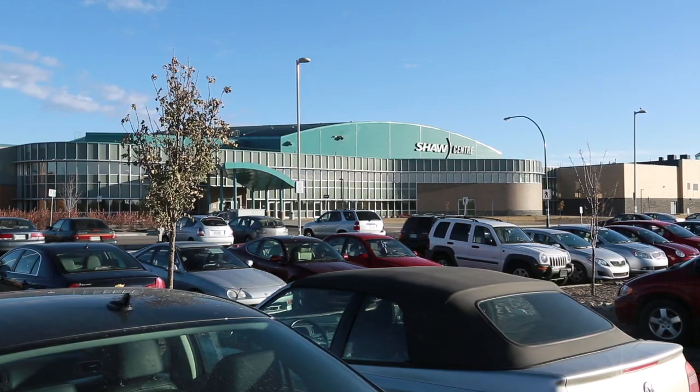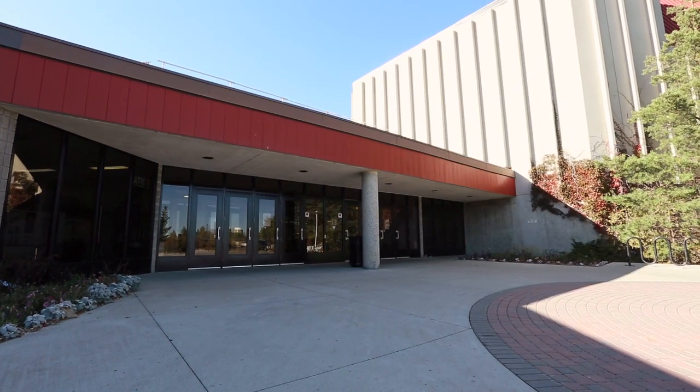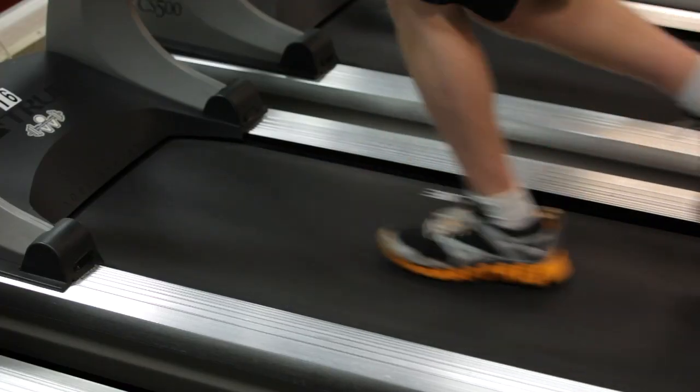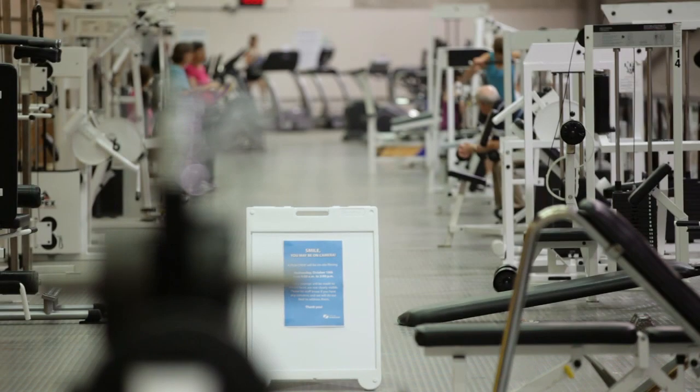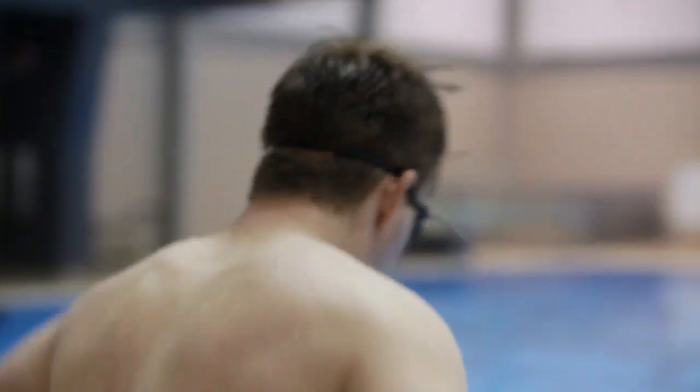There's lots of benefits of having a leisure card. It offers you a ton of flexibility in terms of using all of our 12 facilities. It also incorporates all of our drop-in programs as well as any open public times, so it's very all-encompassing.